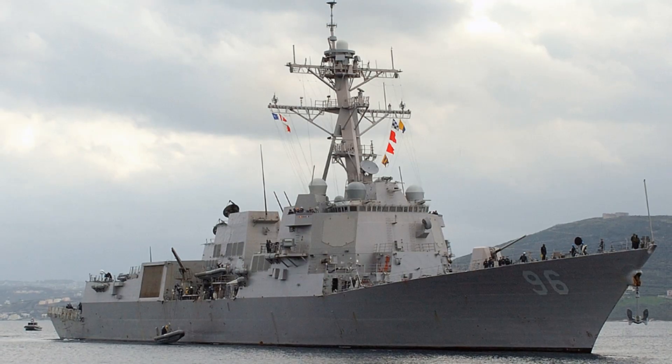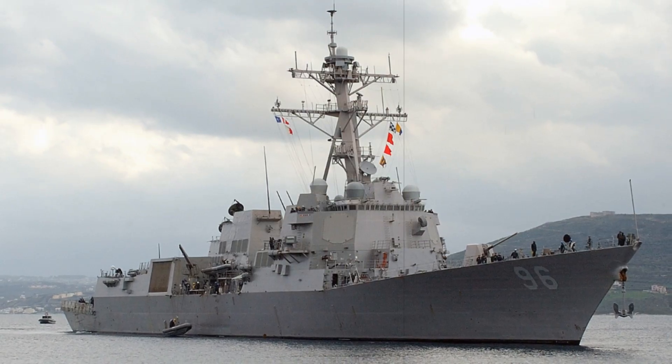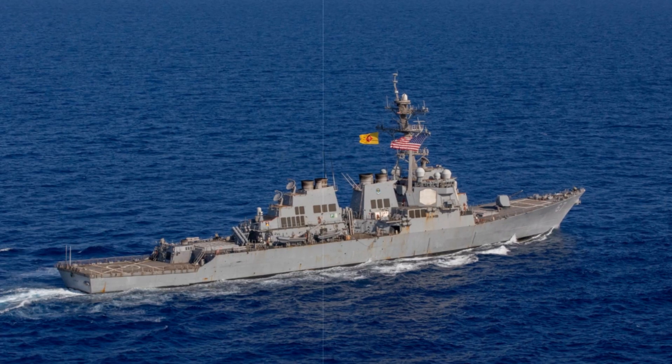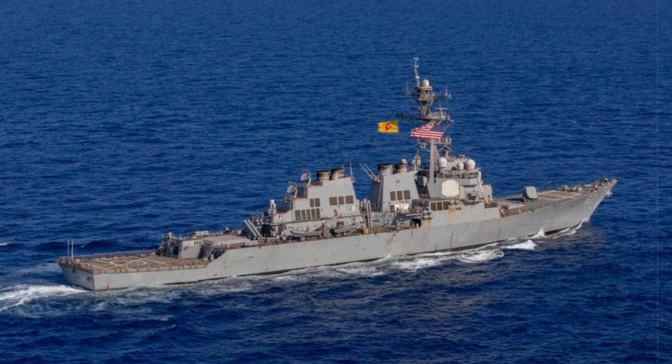A recent photograph shared by the U.S. Navy on its DVDs platform reveals newly mounted Coyote counter-drone launchers on the Arleigh Burke-class destroyer USS Bainbridge, DDG-96. Highlighted by the War Zone on August 11, 2025, this marks the first publicly released image confirming the system's operational presence on a destroyer.